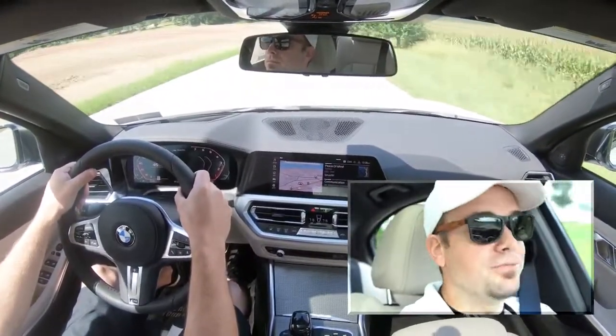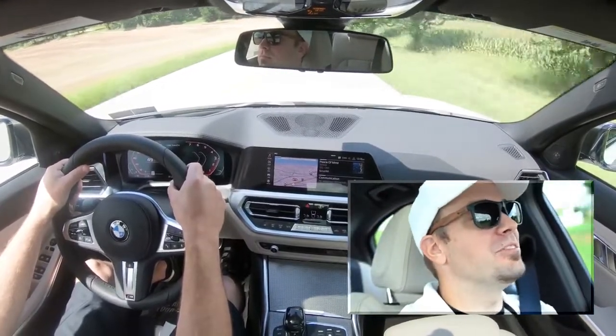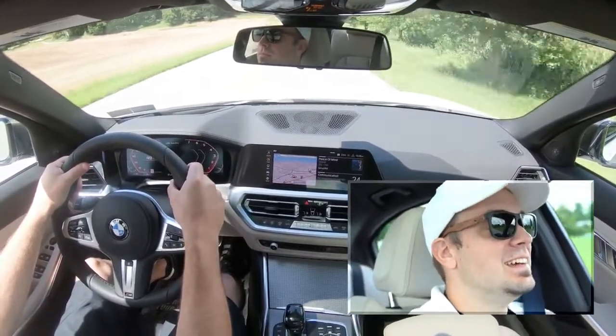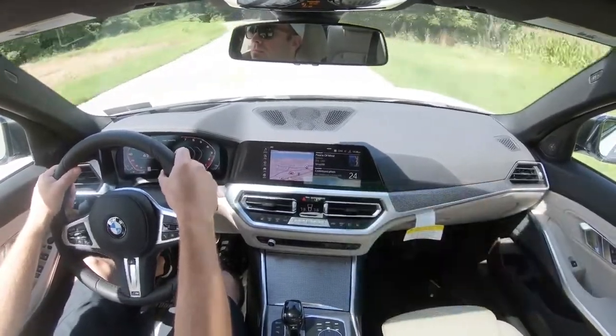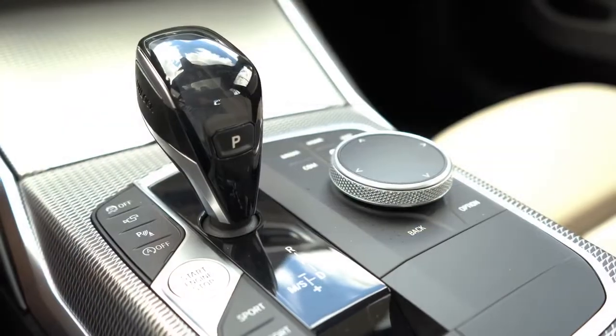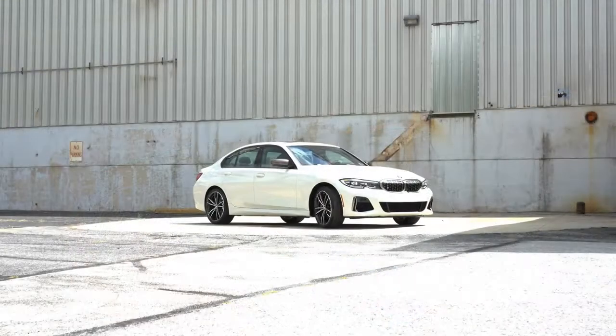Yeah, they're quick — they're flipping quick. I always love the BMW paddle shifters; they're so instantaneous, they really give you full control over the car. If you didn't want it, just slide the shifter back to the right and the M340i takes over control again.